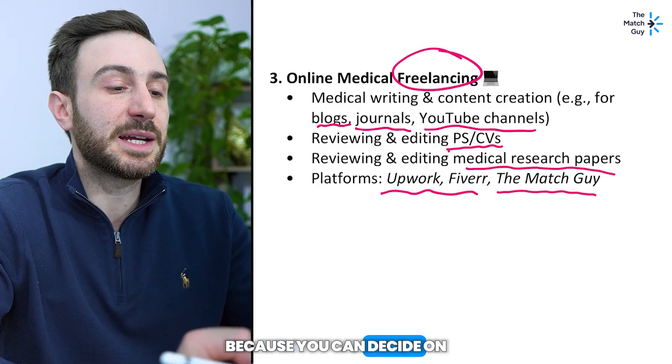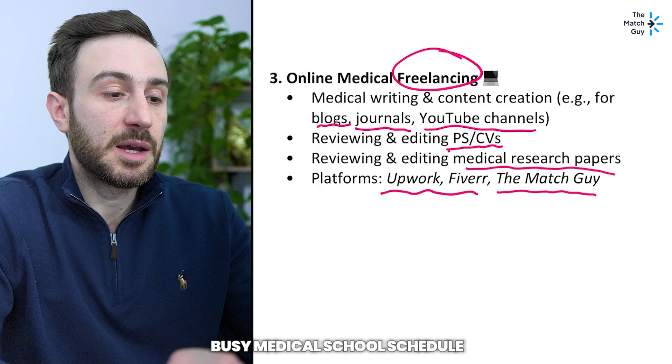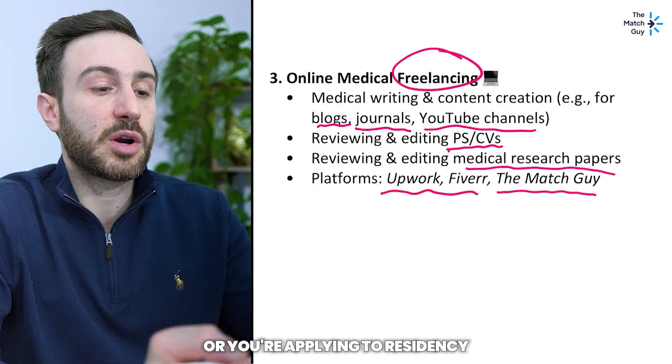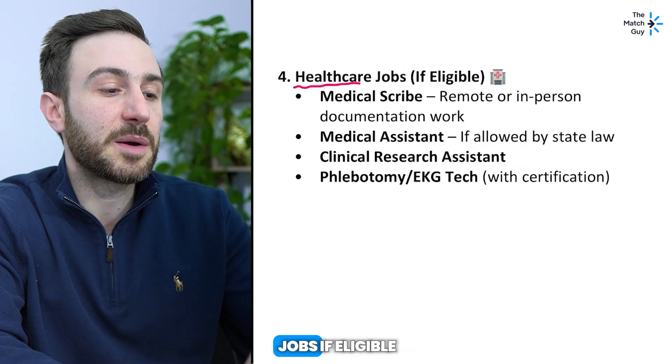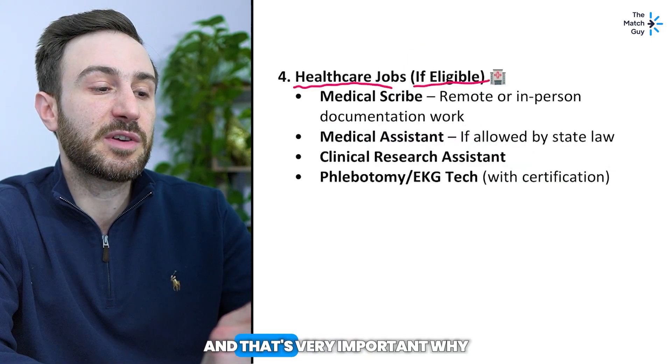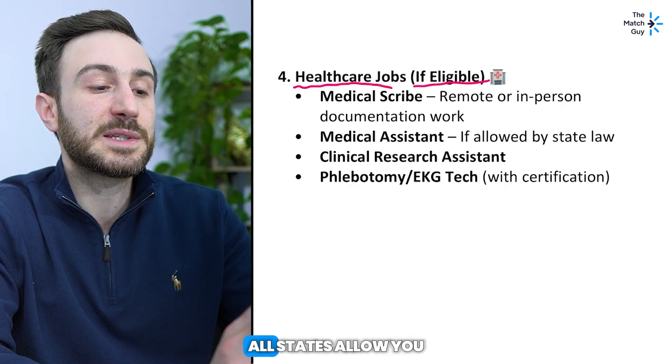Freelancing is a great way to make money because you can decide how much work you want to take — it's very flexible if you have a busy medical school schedule or you're applying to residency and only have limited time.